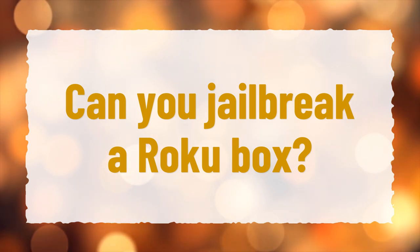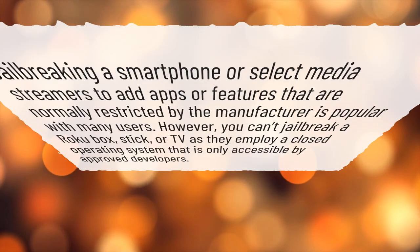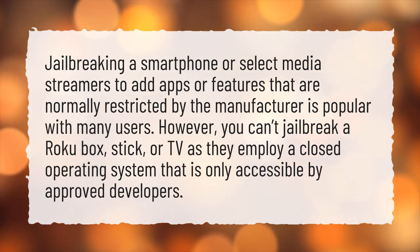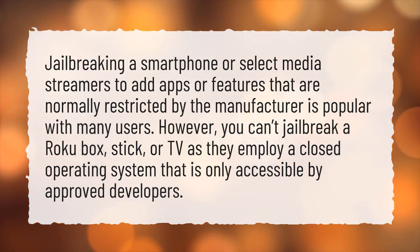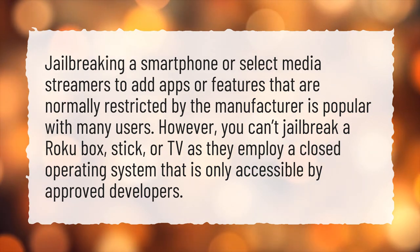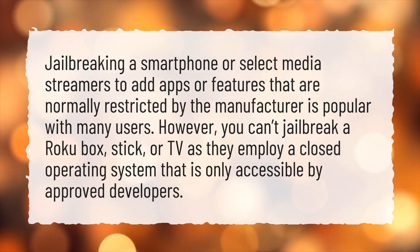Can you jailbreak a Roku box? Jailbreaking a smartphone or select media streamers to add apps or features that are normally restricted by the manufacturer is popular with many users. However, you can't jailbreak a Roku box, stick, or TV as they employ a closed operating system that is only accessible by approved developers.